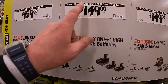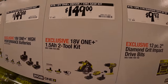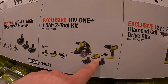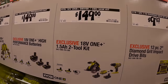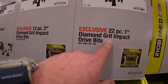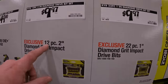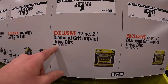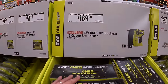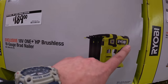$49.97 for a two-tool combo kit: half-inch drill driver, circular saw, two batteries, and a charger. $9.97 for the 22-piece one-inch diamond-grit impact drive bits; $9.97 for the 12-piece two-inch diamond-grit impact drive bits. $189 for their brushless 18-gauge brad nailer — which I have, fantastic tool, done a video on it. 2,250 nails per charge, brushless HP, 18-gauge.